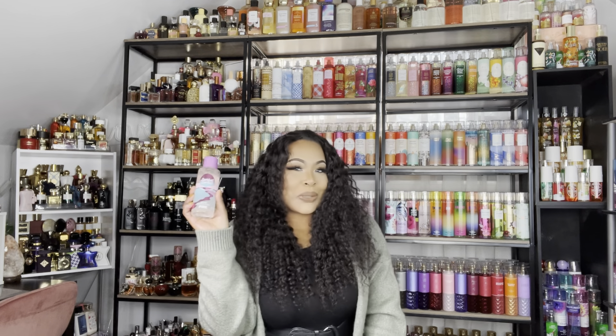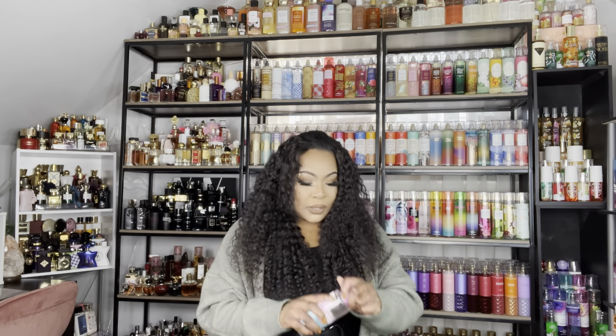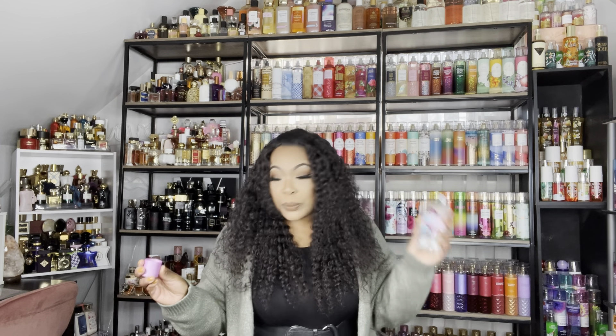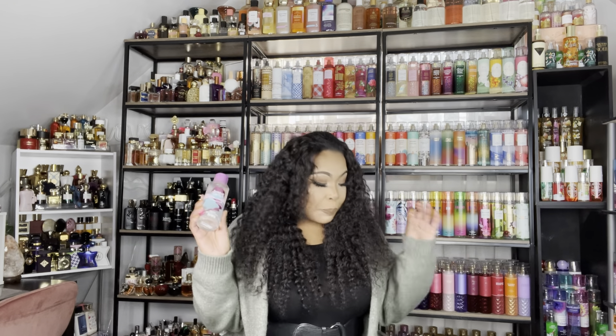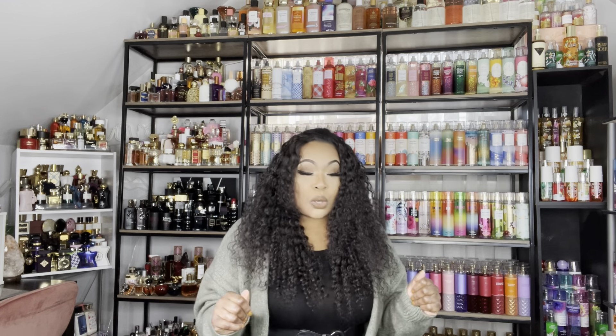Last but not least is Sunset Sorbet from Pink. It's ice papaya and glitter waves, and it smells really, really good. Sunset Sorbet smells so good and is going to be in heavy, heavy rotation for spring. These little tidbits from Pink are really potent.